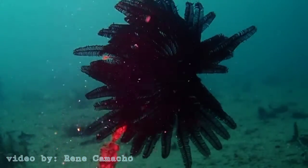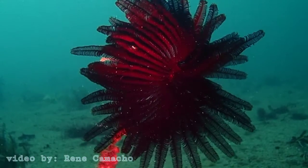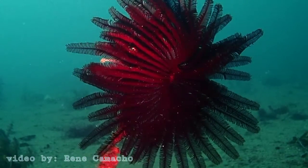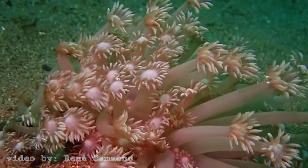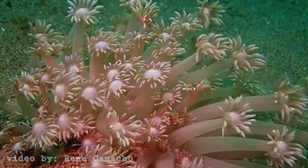Unfortunately, global climate change, unsustainable fishing, and pollution threaten corals, and they are dying off at alarming rates around the world.